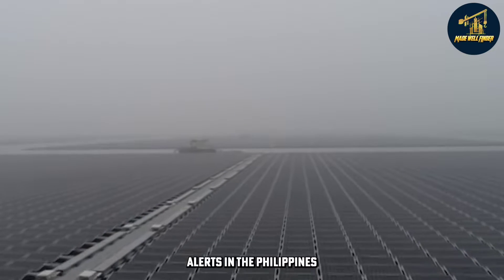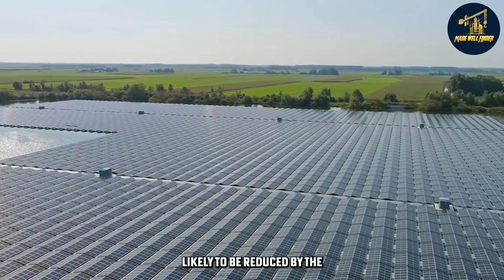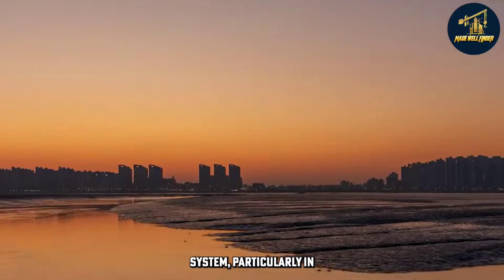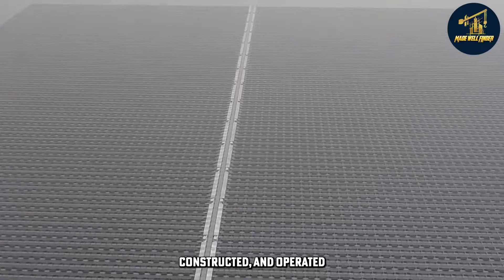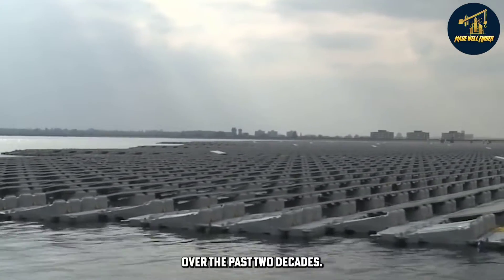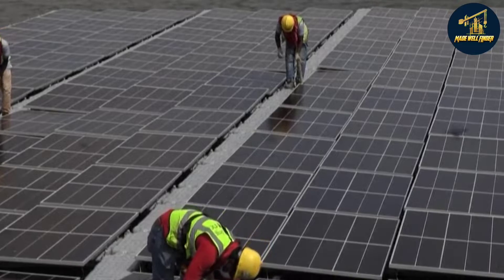SunAsia stated that there have been some yellow alerts in the Philippines because of low electricity supplies, noting that rotating blackouts are likely to be reduced by the injection of 1,300 megawatts of solar power into the system, particularly in the export processing zones in Laguna. Blue Leaf Energy has designed, constructed, and operated about 2 gigawatts of solar capacity worldwide over the past two decades, including 250 megawatts in the Philippines and over 500 megawatts in the Asia-Pacific area.